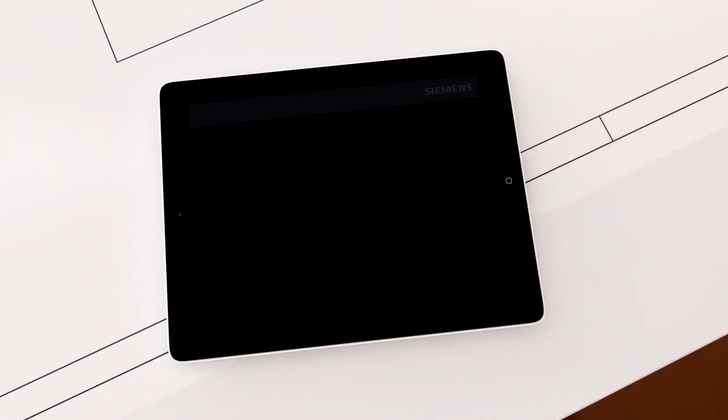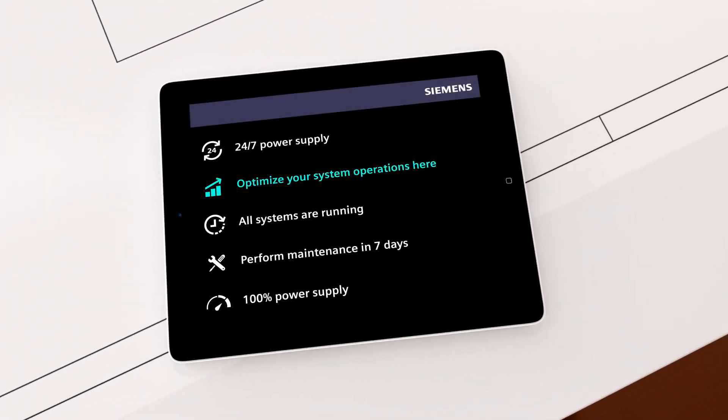Wait, look at this. It has just sent me a message about how to optimise system operations and when to perform predictive maintenance. This is yours 24-7 power supply for your process, thereby extending the lifetime.